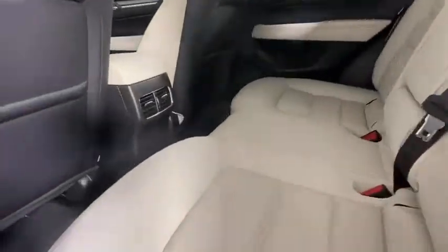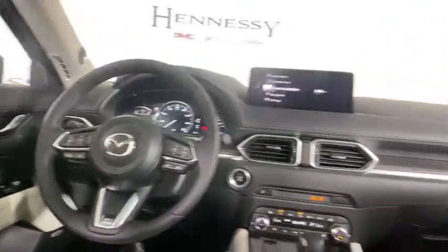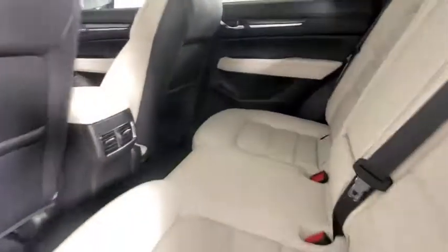Power windows, tachometer, brake assist, power moonroof, leather seats, remote keyless entry.